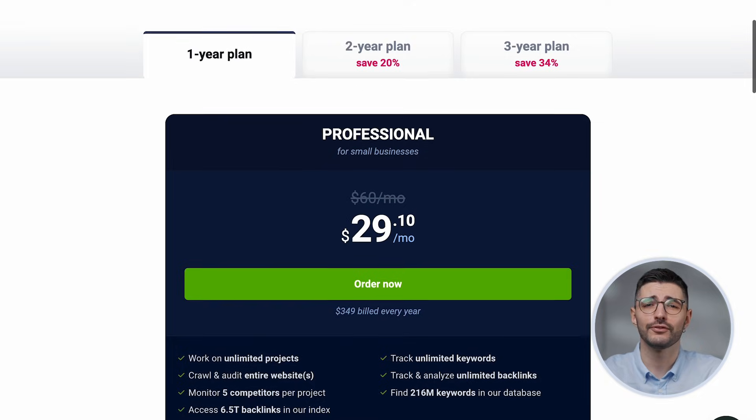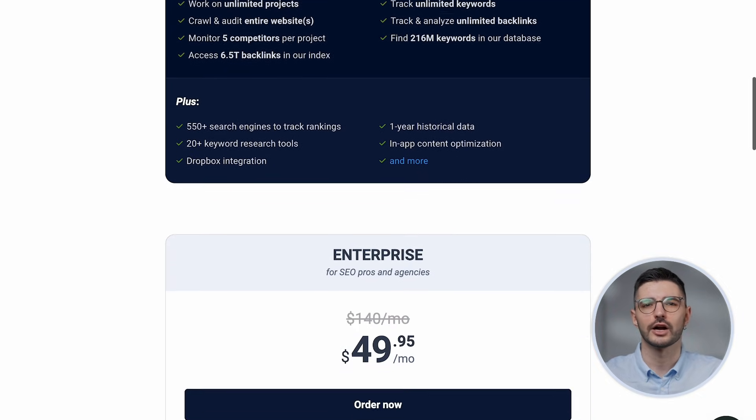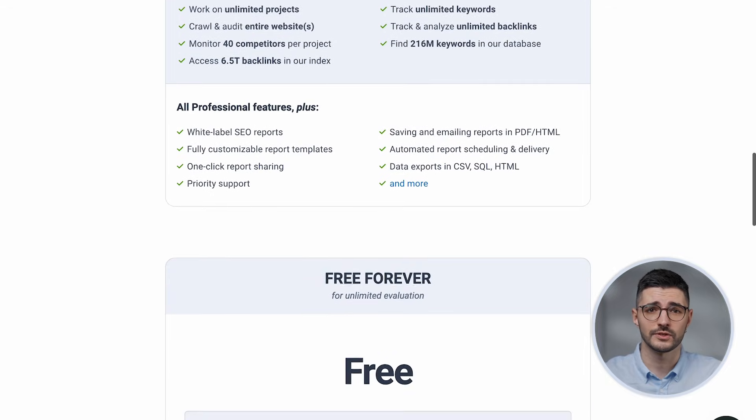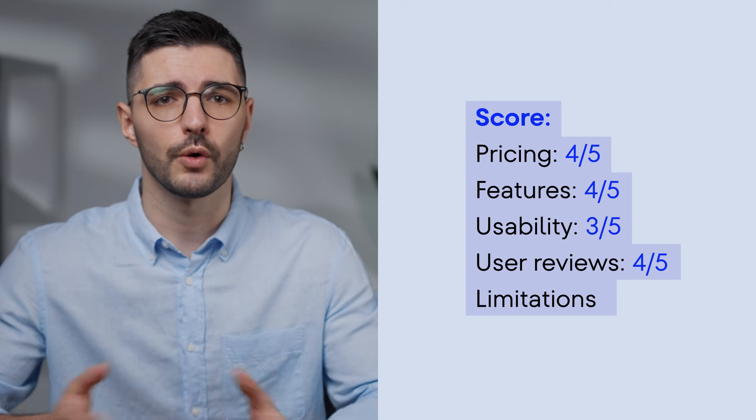The design feels a bit outdated and there's a steep learning curve, but for seasoned SEOs who care more about control than design, it gets the job done. They offer a free plan that lets you play with all the basic features. Paid plans are annual-only — more affordable than SEMrush and Ahrefs for long-term users, but with less payment flexibility. Since it's desktop-based, you'll need to install the software locally, handle manual updates, and run tasks from your own machine. There's also no real-time sync or team features, and no built-in AI to speed up writing or task analysis. Here's the overall score.